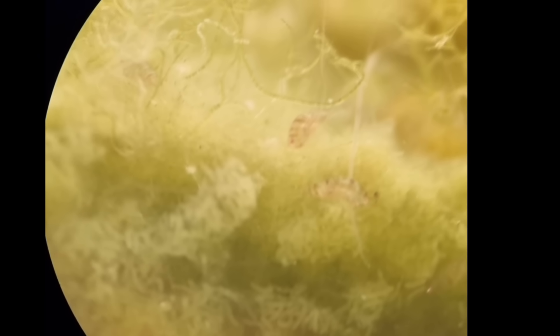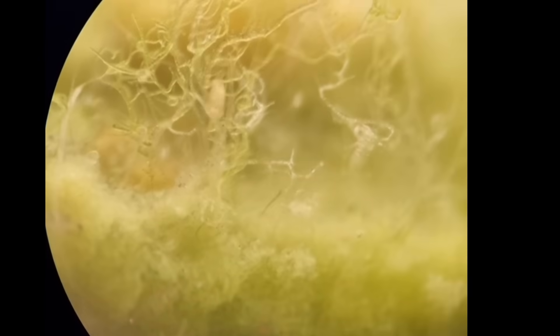Harpacticoidae are classified as meiofauna, a term used to refer to animals that are too big to be called microfauna but too small to be called macrofauna. They are definitely visible with the naked eye but too small to see any interesting details. These copepods are comparable in size to the many paramecia that live in this ecosystem, just a little bigger. But whereas the copepods are multicellular organisms consisting of many, many cells, paramecia are single-celled organisms. Isn't that crazy?